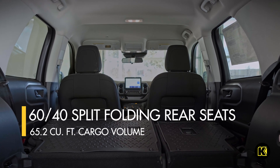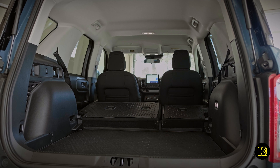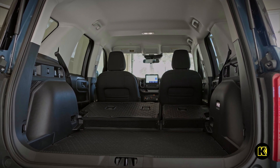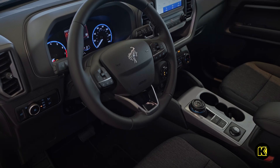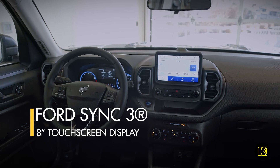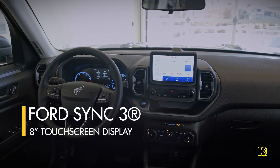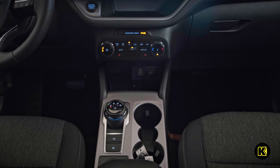With the second row folded, the Bronco Sport provides a generous 65.2 cubic feet of cargo volume, giving you plenty of space to pack all the essentials you need for your trip. The comfortable interior with seating for up to five also showcases two LCD displays for driver information and entertainment.